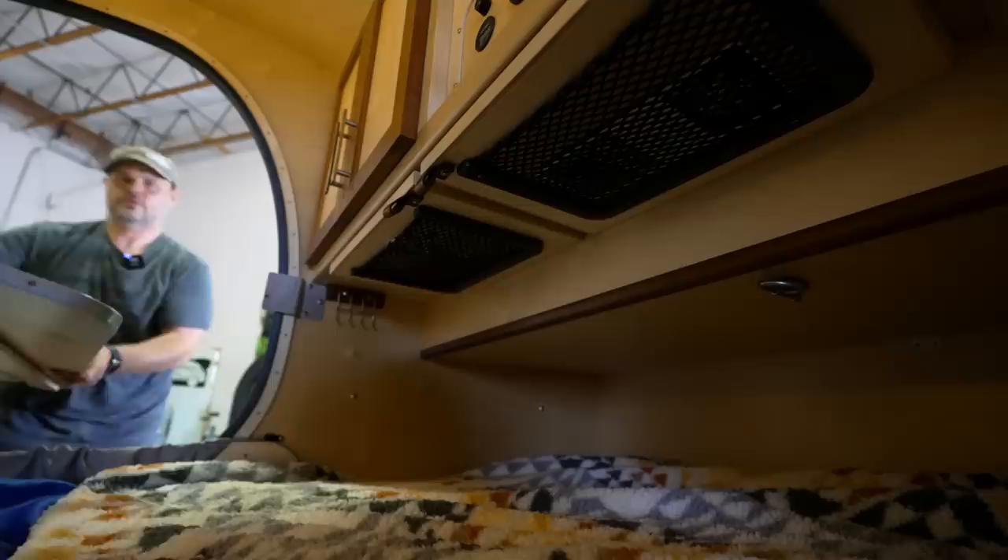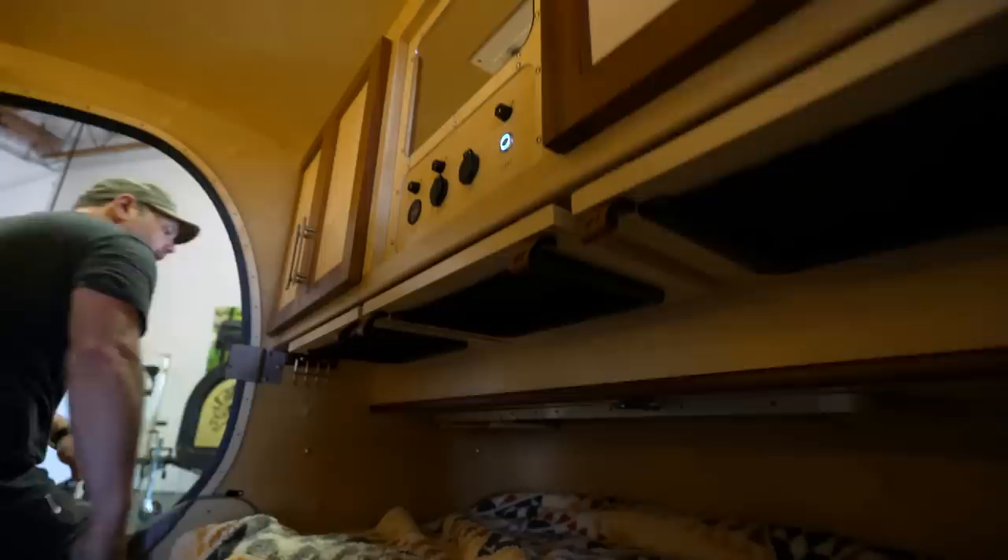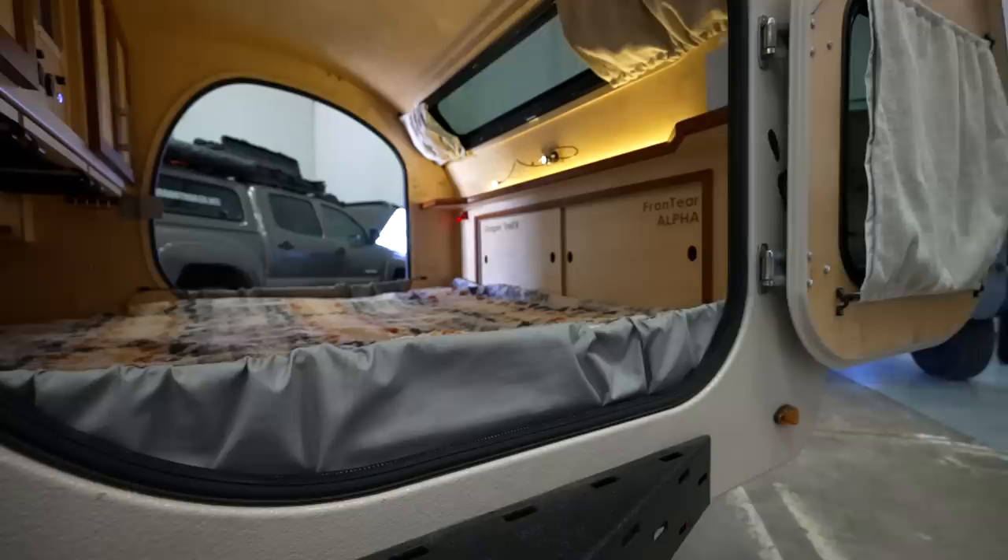The side table that we showed earlier mounts right up in here when it's not being deployed — there are little brackets and they insert into those brackets, catch, and hold it — and now it's fully away. There's still plenty of foot room for most people to leave it in place if you don't want it deployed.